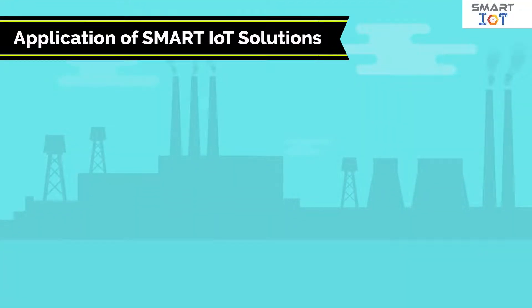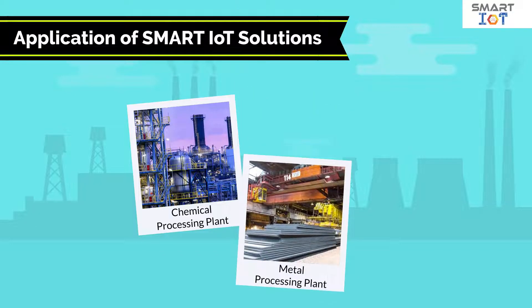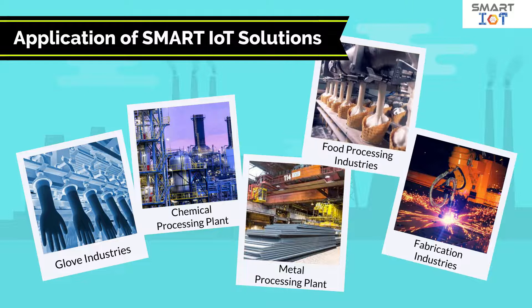Smart IoT solutions are applicable to chemical processing plants, metal processing plants, glove industries, fabrication industries, food processing, etc.